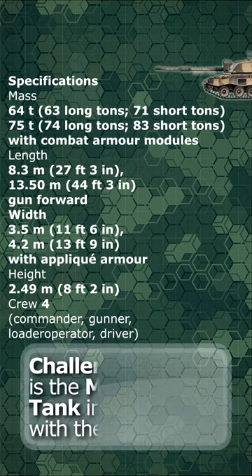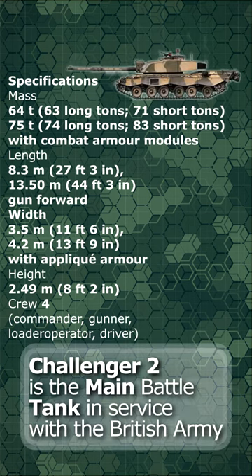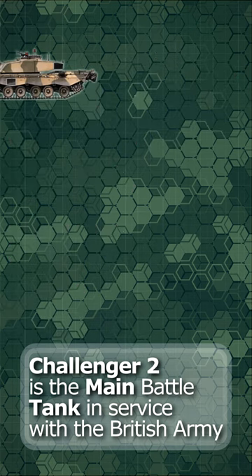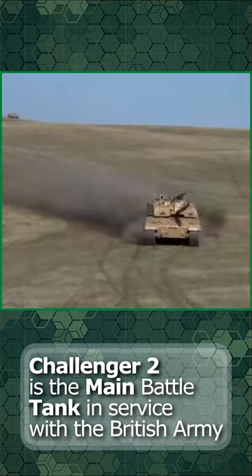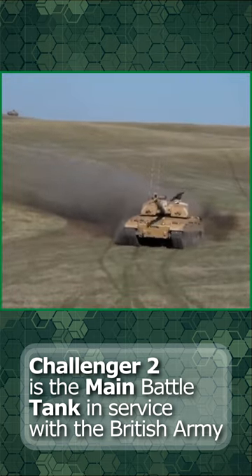The vehicle is equipped with an L-30,000 120mm rifled tank gun, firing both long-rod penetrator and high-explosive squash head ammunition natures. Secondary armaments are provided with a 7.62mm co-axial chaingun and a 7.62mm pintle-mounted general-purpose machine gun.